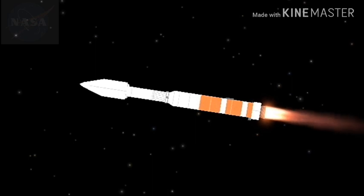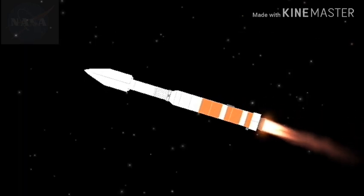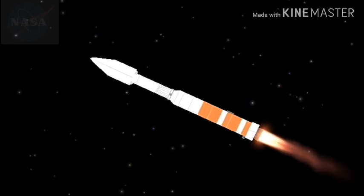Four minutes and two seconds into flight. Propulsion system is now pressurizing; flight level signatures look good. Current altitude 40 miles, downrange distance 75 miles, current velocity 5,988 miles per hour — range track looks good.